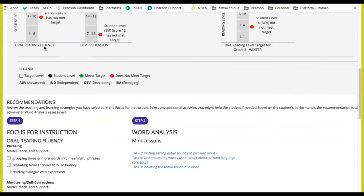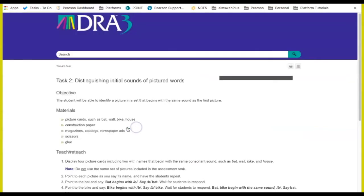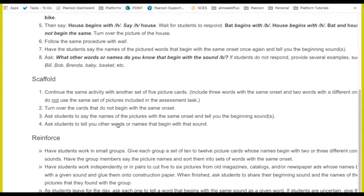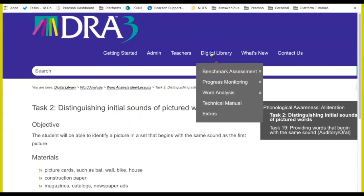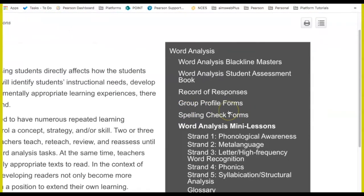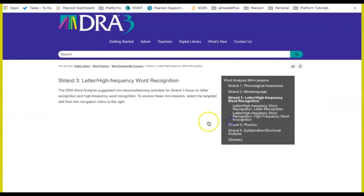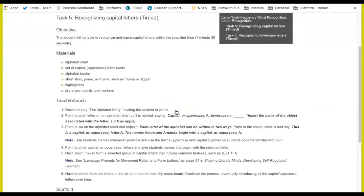Let's go back into the student's action plan and take a look at the word analysis mini lessons. The system will recommend certain tasks to start with based on the student's reading level. This student was recommended to start with task one, which we completed earlier. I'm going to go ahead and go into the mini lesson for task two. Here I can see that all of the mini lessons follow the same structure of teach, reteach, scaffolding for some extra support, and then reinforce. Teachers can use these mini lessons with all of their students by going to the digital library, then word analysis, and then choosing the word analysis mini lessons. From here, you can see the word analysis task for each of the strands.